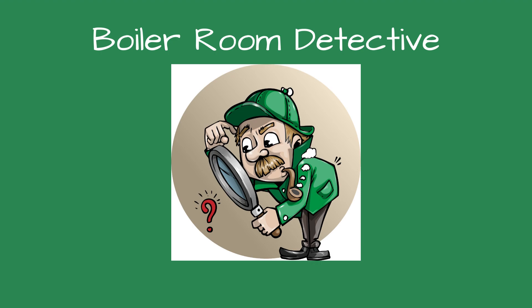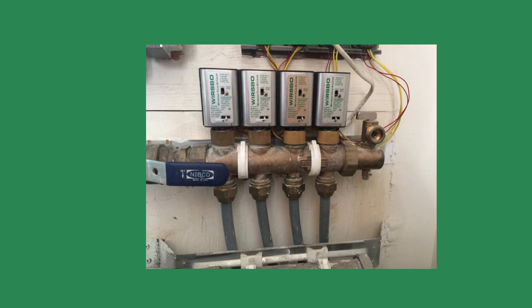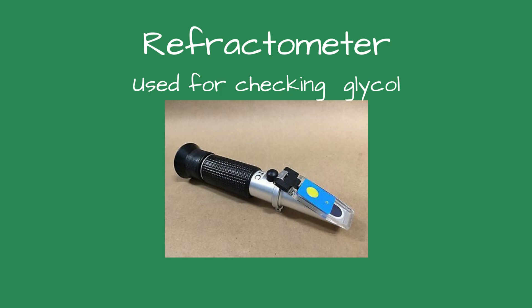Greetings, fellow detectives, and welcome to Boiler Room Detective. The case of the missing glycol. We replaced a boiler that was used for the driveway snowmelt system at a high-end apartment building. The new boiler was connected to the existing snowmelt system. Before the second winter, we went over the boiler to ensure it was ready for snow.